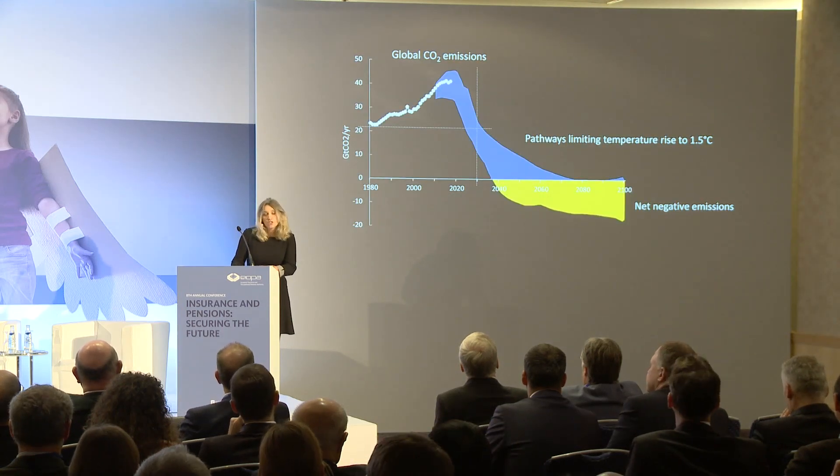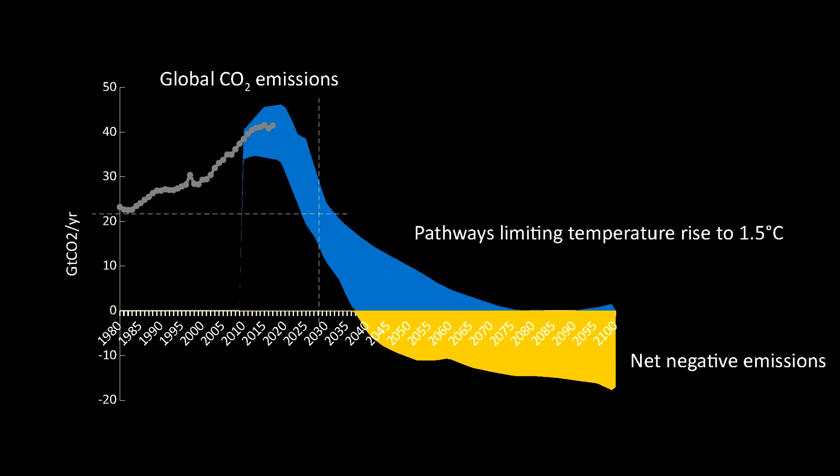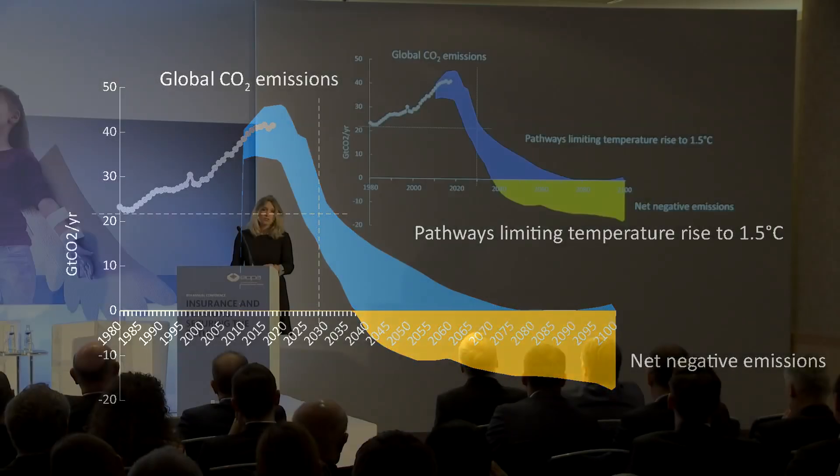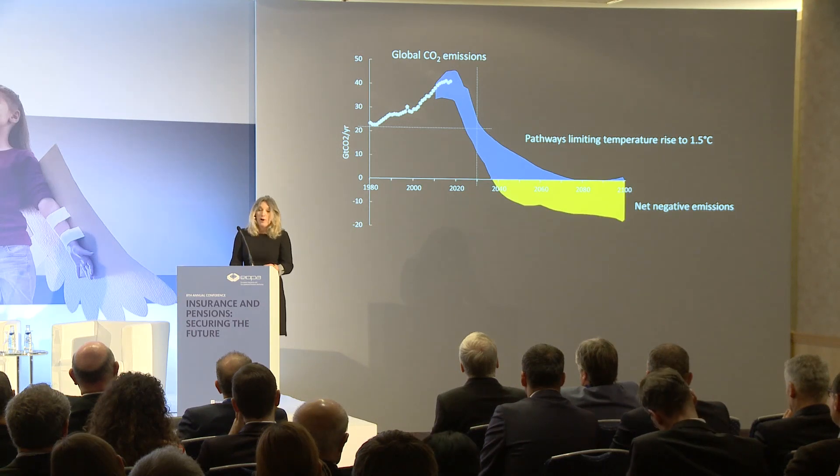This graph shows our current trajectory of carbon dioxide emissions and a set of pathways consistent with limiting temperature to 1.5 degrees. There is no escaping it — transformational change is required starting today. We need to return to the emissions levels of 1980 by around 2030 and reach net zero by around 2050. Moreover, reversing ocean acidification and limiting ongoing sea level rise is likely to require a commitment to net negative carbon dioxide emissions in the long term, finding ways of actively taking carbon dioxide out of the atmosphere.